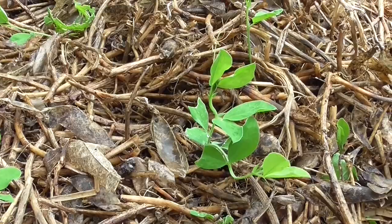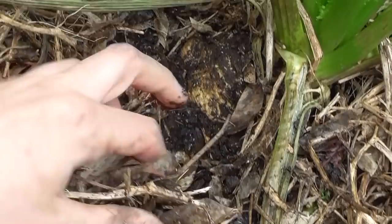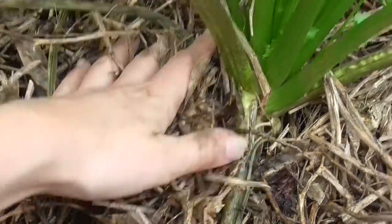Last spring I sowed some sweet peas and they are already self-seeding. And I'm so excited to get celeriac for the first time this year.